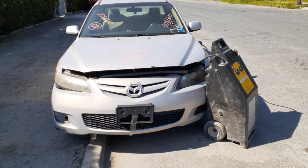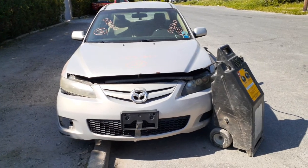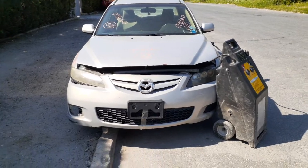The newest addition to the inventory is a 2007 Mazda 6, four-door sedan, 2.3 automatic. Stock number is 8160. It's got 200k miles on it.